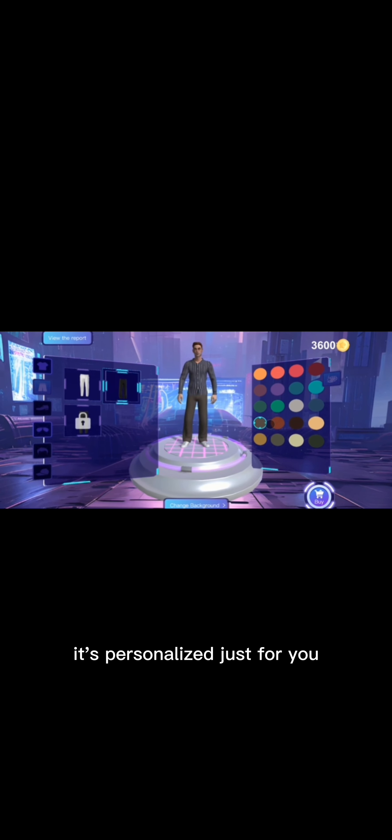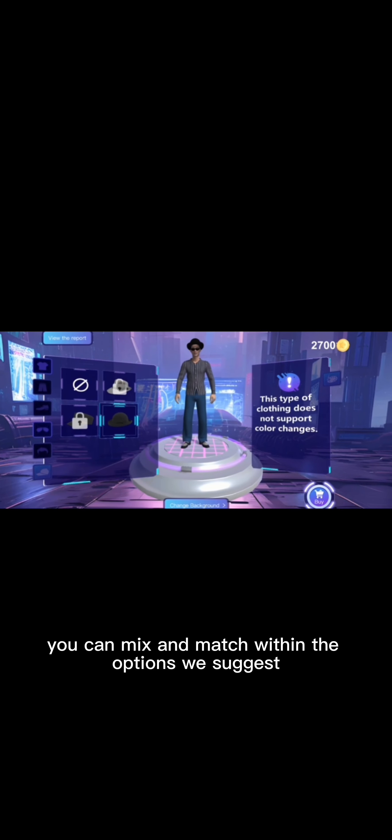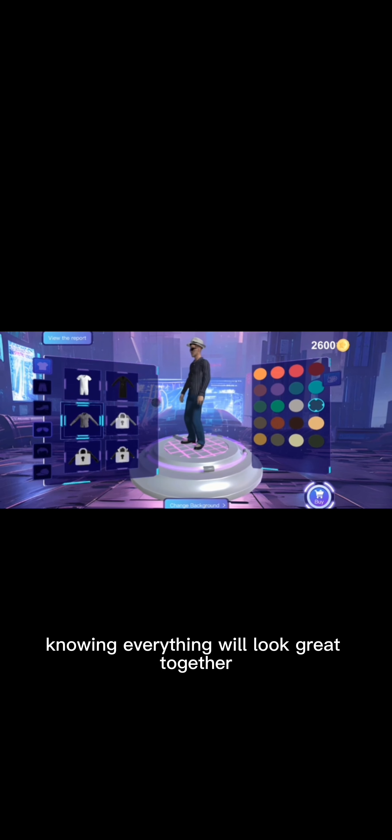Step 2: 3D virtual wardrobe. Next, all those recommendations come to life in your 3D virtual wardrobe. It's personalized just for you with clothes, shoes, hats, hairstyles, and accessories. You can mix and match within the options, and we suggest combinations knowing everything will look great together.